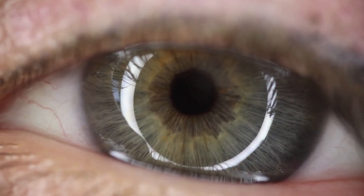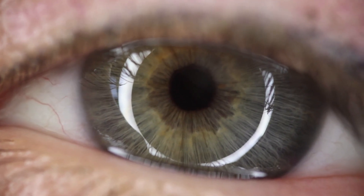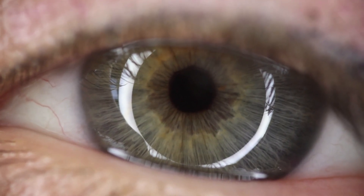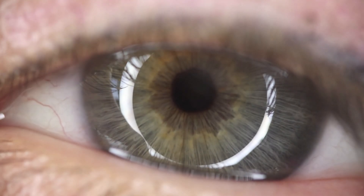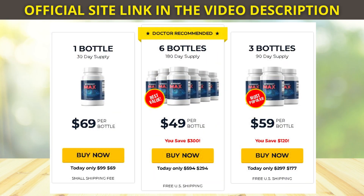So if you are thinking about using EyeSight Max, you can buy it without fear — just be careful about the site where you buy it. To help you, I left the official website here in the description of this video. Thank you very much for watching this video until the end and I hope I helped you with this information. Bye!